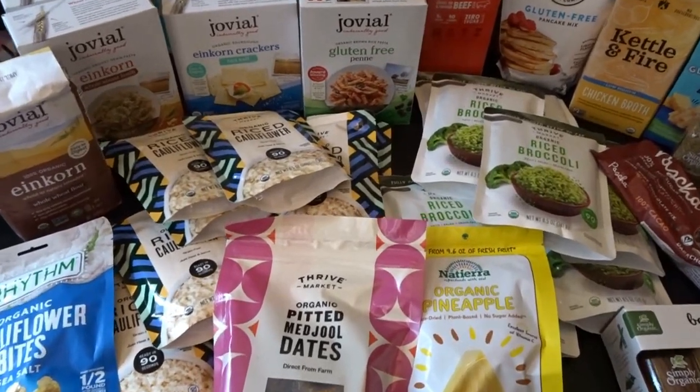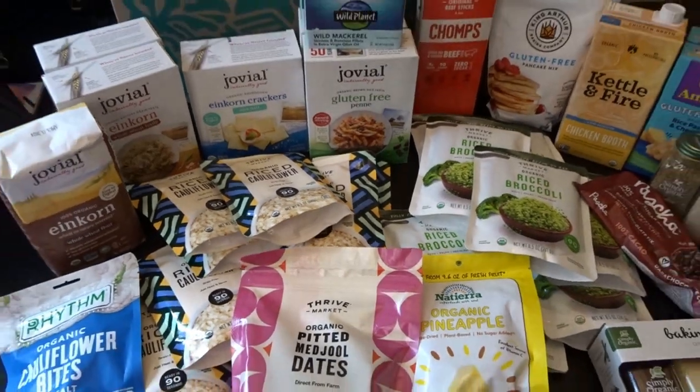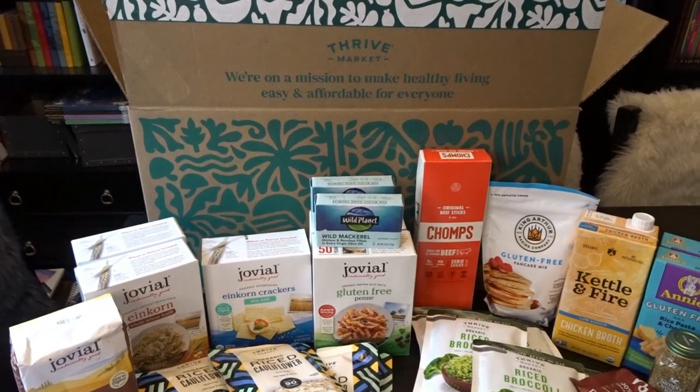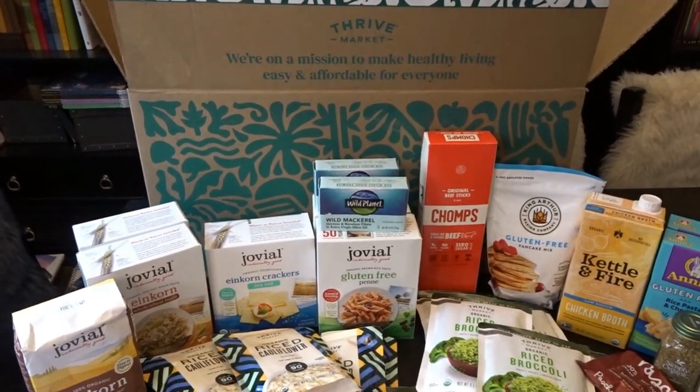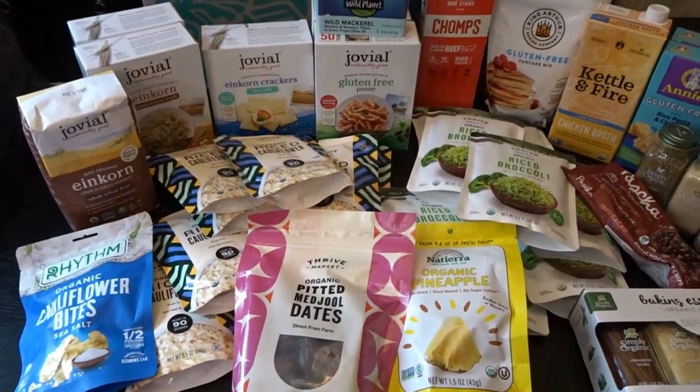I'm also looking forward to sampling the riced cauliflower, the riced broccoli, and all the other goodies I have to try out. I hope you enjoyed taking a look at my Thrive Market haul. I hope you're having a wonderful day — thank you so much for watching, and I'll talk to you later. Goodbye!